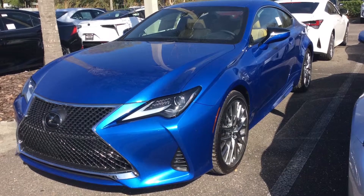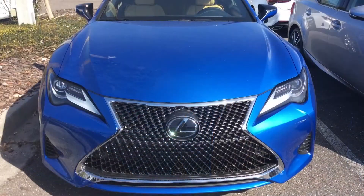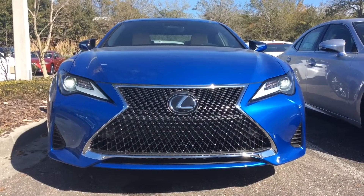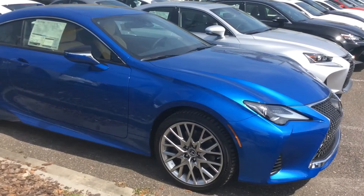Hello, this is Sonny at Lexus of Jacksonville, here to show you our new car of the week. This 2019 RC350 with its 3.5 liter naturally aspirated engine puts out 311 horsepower and is rated to get as high as 28 miles per gallon.